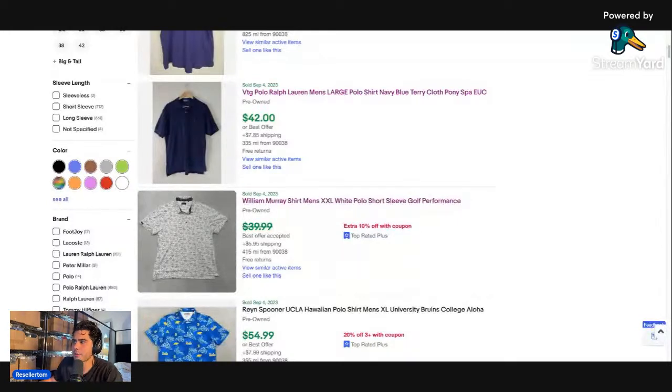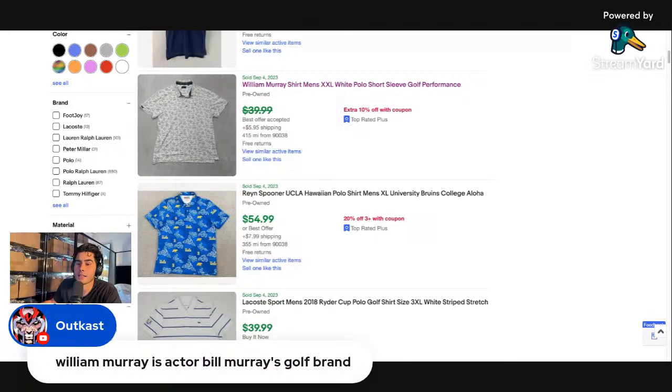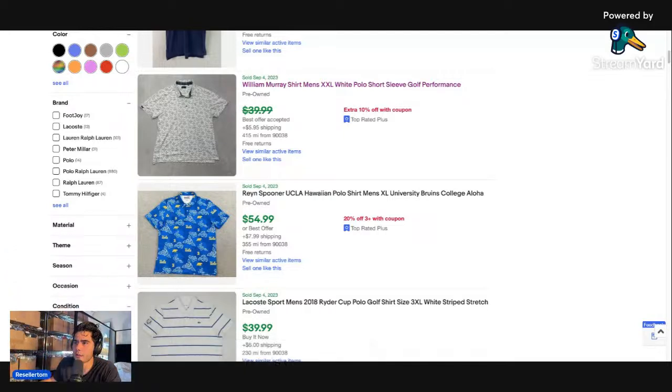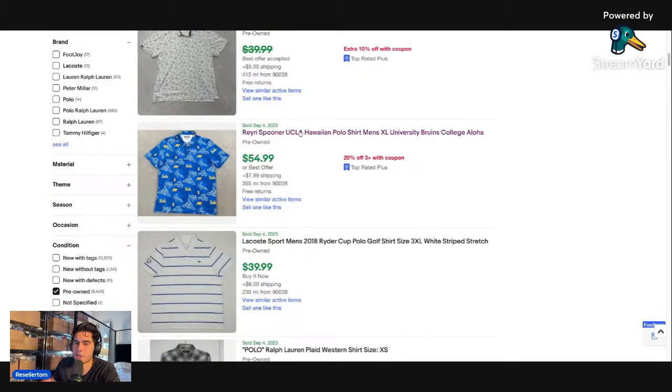William Murphy is actually Bill Murray's golf brand — I didn't know that, so we're learning together. That's basically the whole reason I'm making this, because I'm actually learning while making this video. Thank you to the commenter for that — it makes more sense now because I'd never really heard of that brand before.